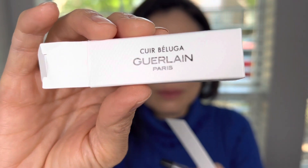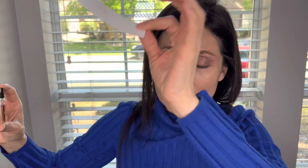The next one we're going to smell is the Cuir Beluga. It doesn't smell like pure leather — it smells sweet. This fragrance is really good. It's sweet and soft, more like suede — a very soft and sweet leather fragrance. I like it.